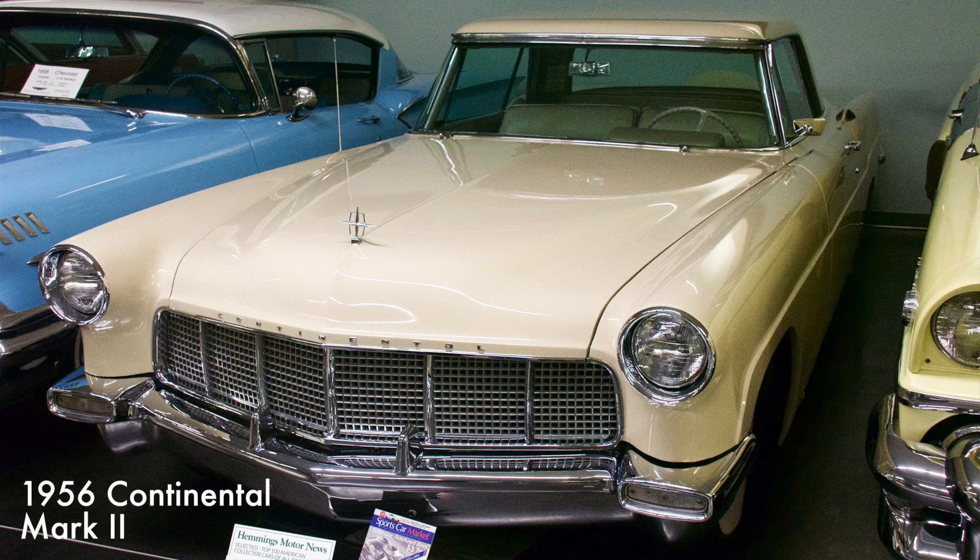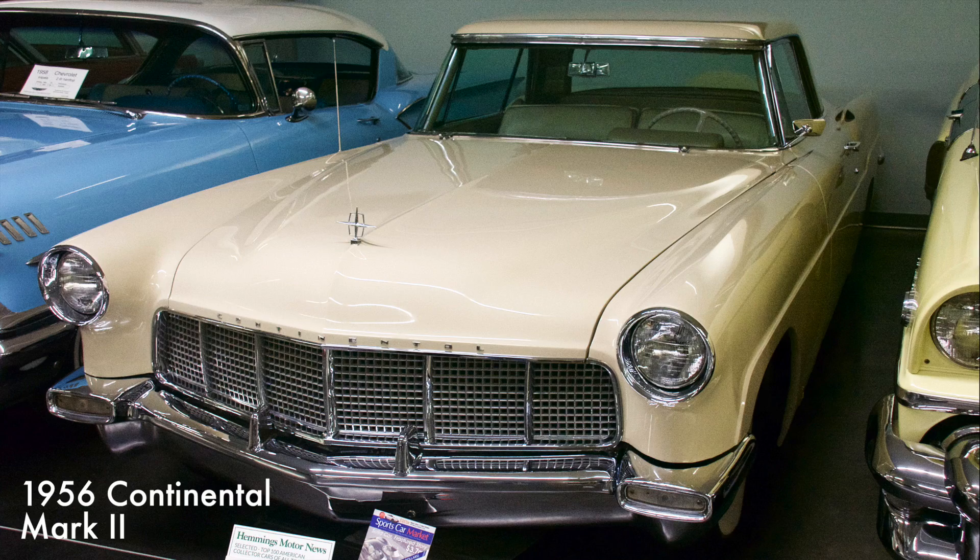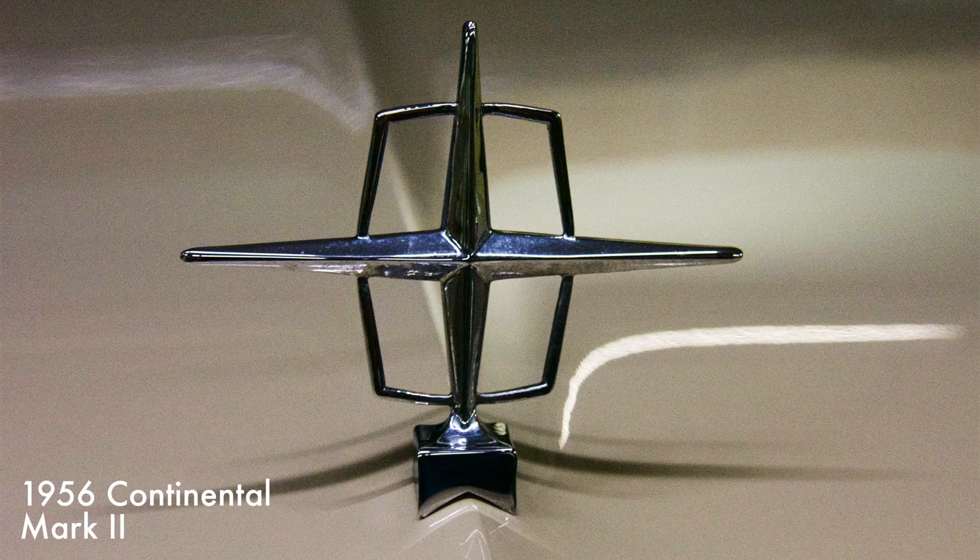To craft the finest automobiles in America was the motto of the short-lived Continental division of the Ford Motor Company. This car listed for $9,966 and came with a 368 cubic inch V8 engine.